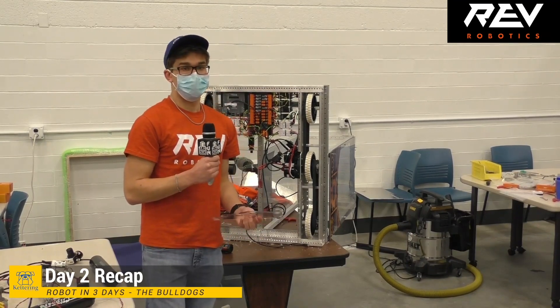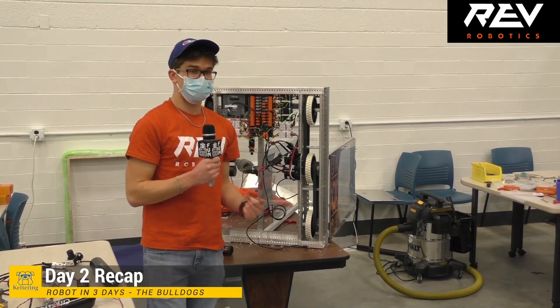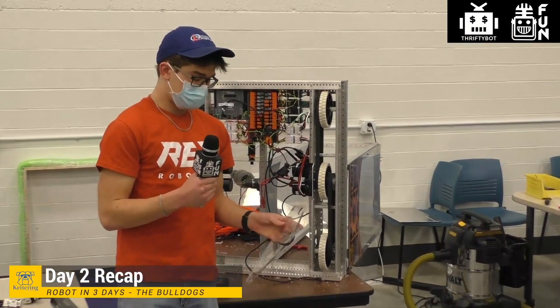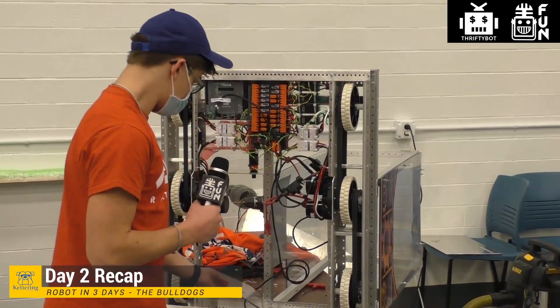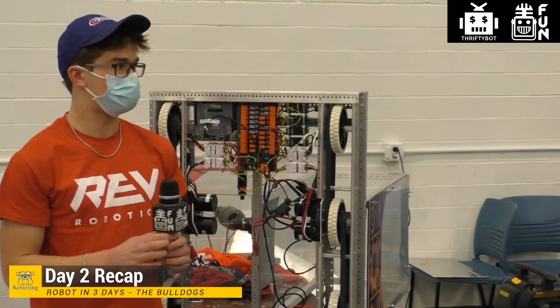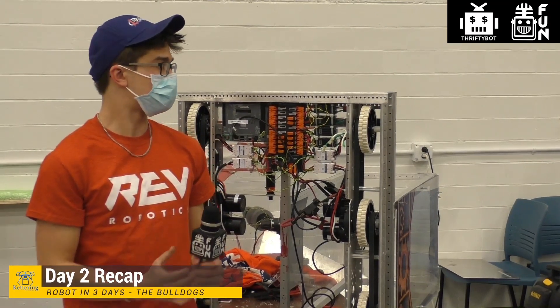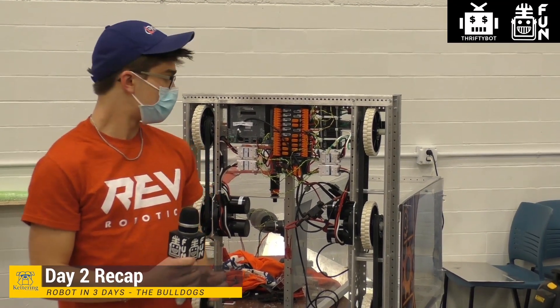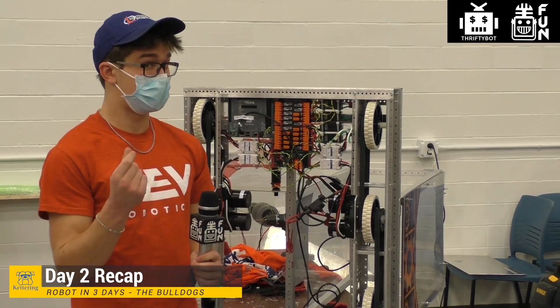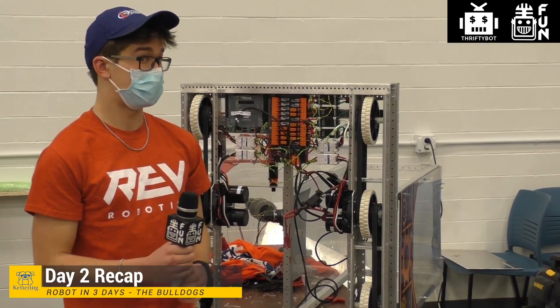DamiG2727 asks: any update on Animark stock for the Climber Box? We are not Animark, so we can't answer that. I'd recommend reaching out to Animark directly or signing up for the mailing list on their website for the Climber in a Box to get notified when it's available.